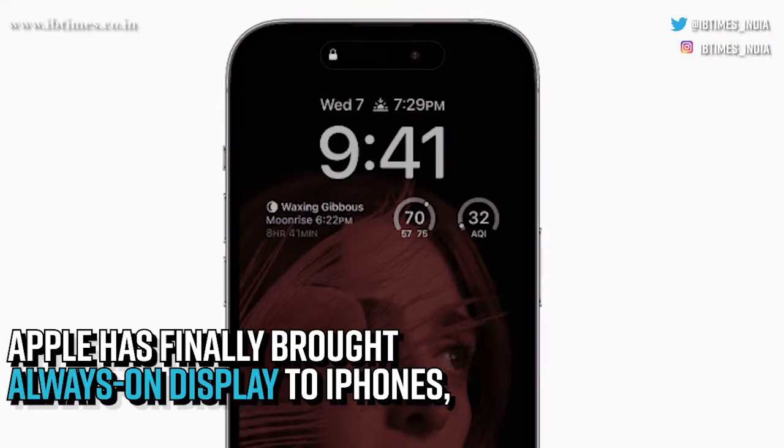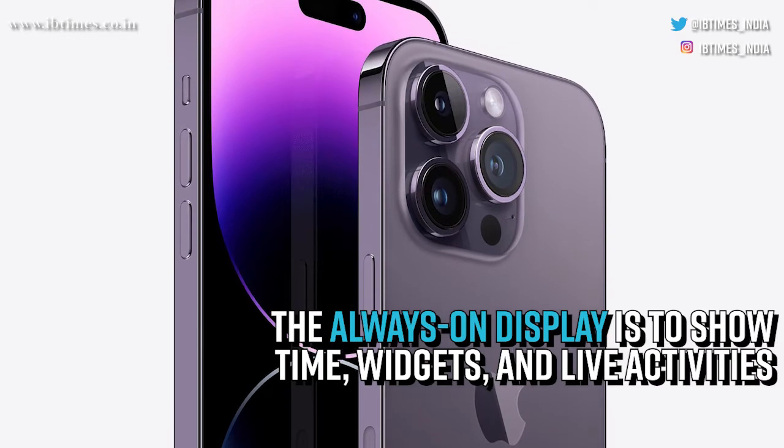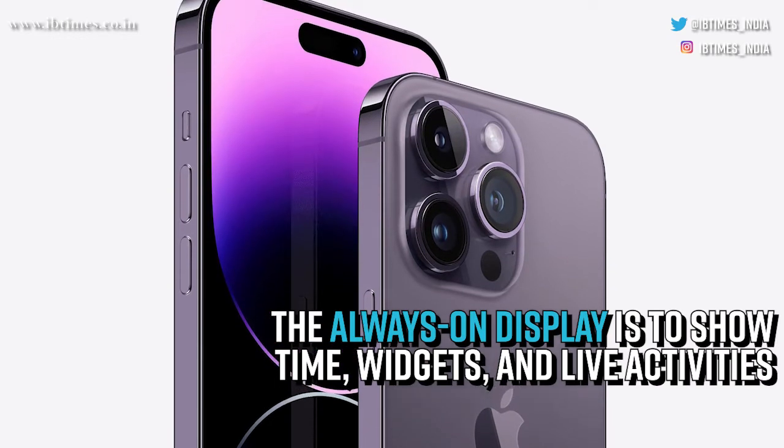Apple has finally brought always-on display to iPhones. The always-on display is used to show time, widgets, and live activities.